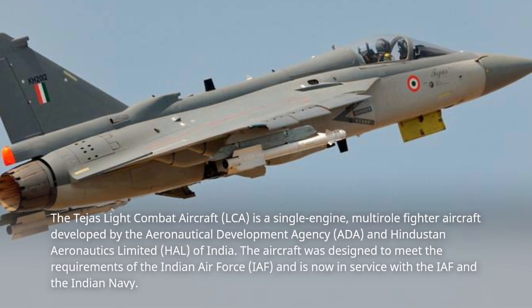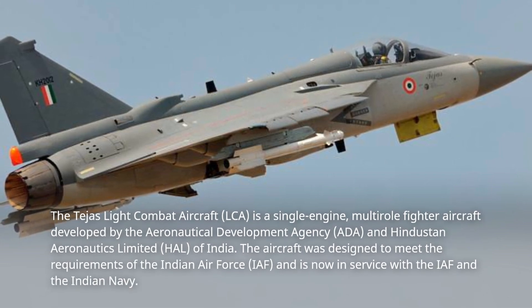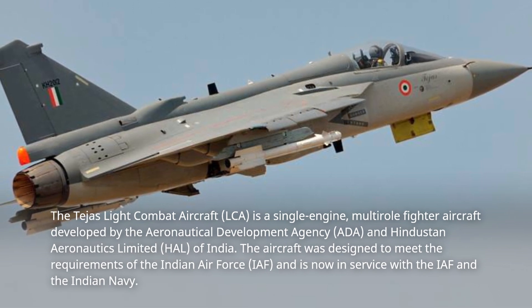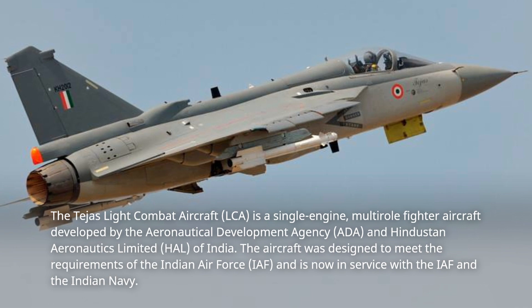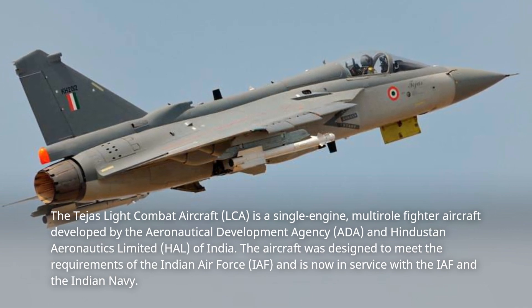The Tejas Light Combat Aircraft (LCA) is a single-engine, multirole fighter aircraft developed by the Aeronautical Development Agency (ADA) and Hindustan Aeronautics Limited (HAL) of India. The aircraft was designed to meet the requirements of the Indian Air Force (IAF), and is now in service with the IAF and the Indian Navy.